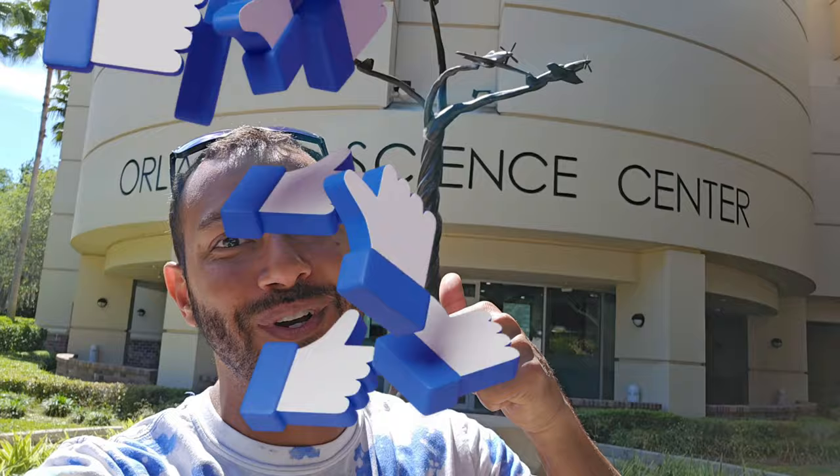What's going on everybody? Welcome back to another beautiful day on Taking a Risk. We're here for part two of the Orlando Science Center and there's so much more to discover and explore. So smash that thumbs up button and let's get to it.